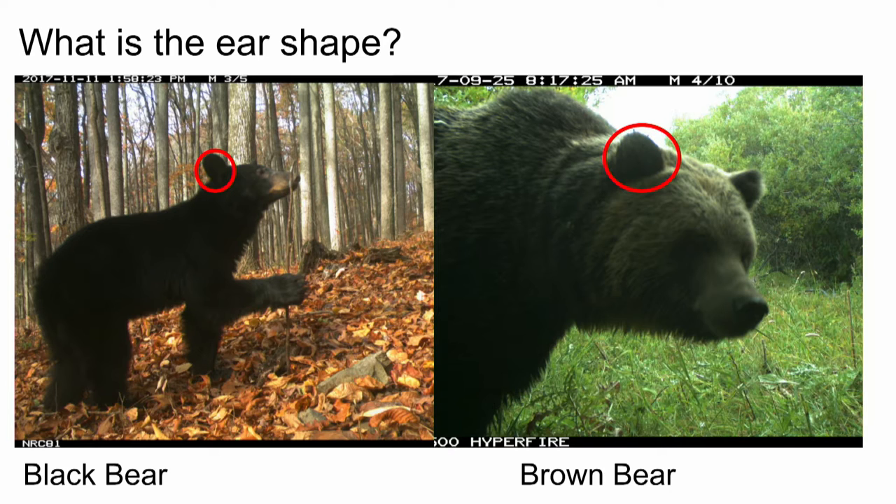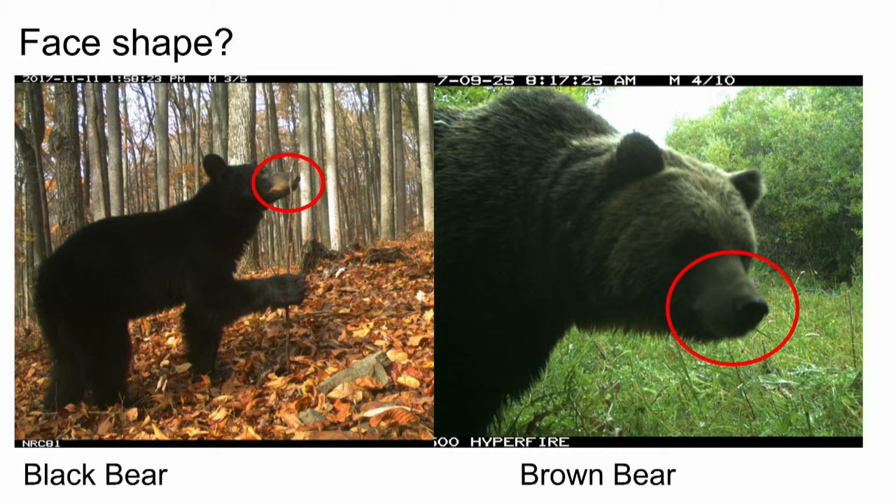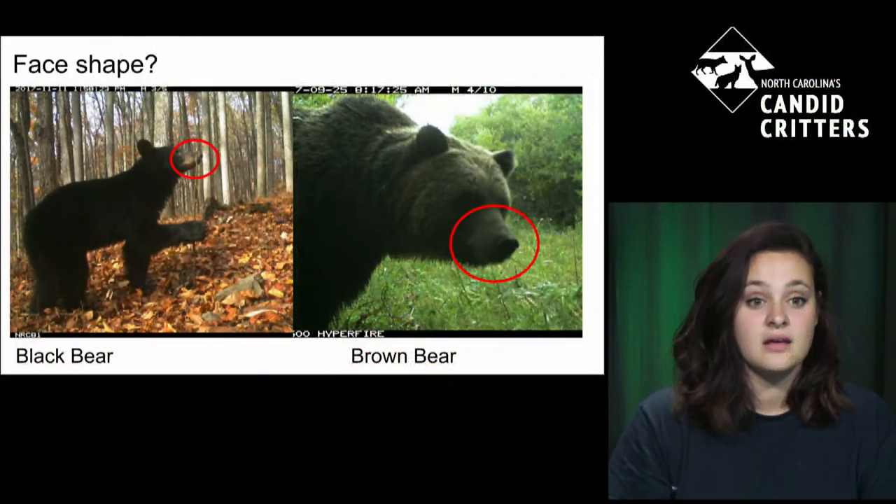Another way to tell them apart is the ears. The black bear has a very pointed ear that extends further away from the head, while a grizzly has a more triangular ear that's closer to the face and proportionately smaller. The muzzle is also different — a black bear usually has a lighter-colored muzzle and it's more pointed than the grizzly bear's.